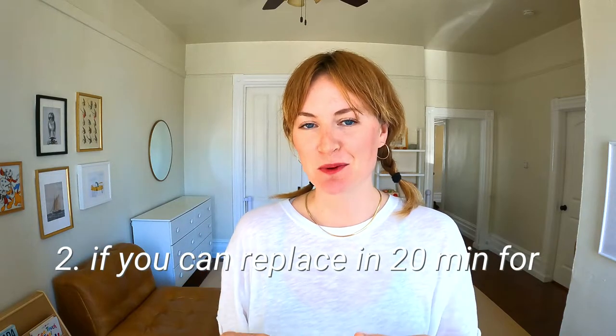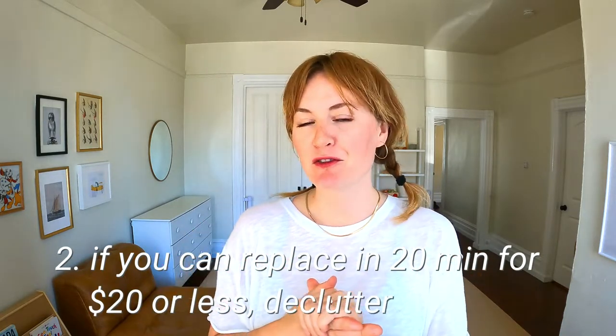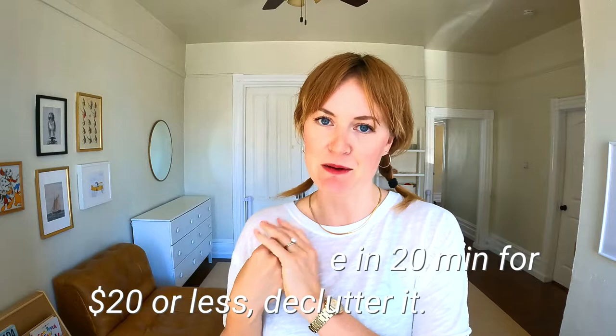If you totally forgot you had an item, you're not going to know to go use it when you need it, so what's the point of having it? The second rule, coined by The Minimalists, is: if you can replace an item in 20 minutes for $20 or less, feel free to go ahead and declutter it. The third rule is the tried and true Marie Kondo — does it spark joy? I love this one, it really resonates with me. I know people joke about it a lot, but to me it's the final gut check. It's kind of like in Willy Wonka — the good egg or the bad egg. It's just as simple as that.